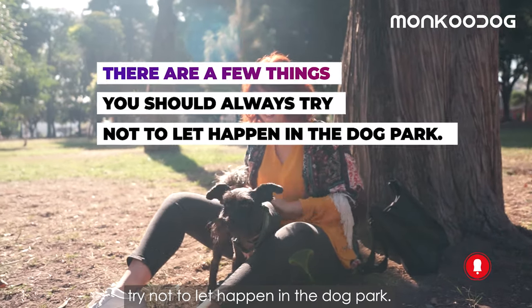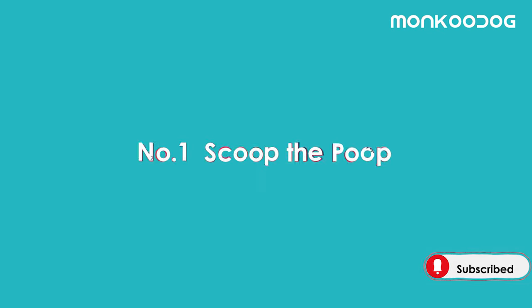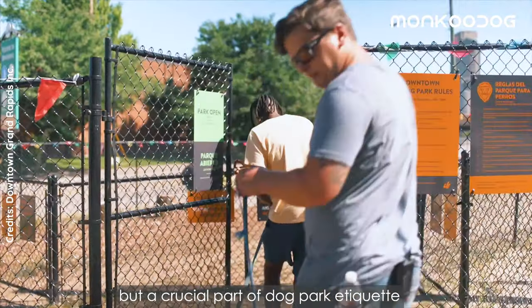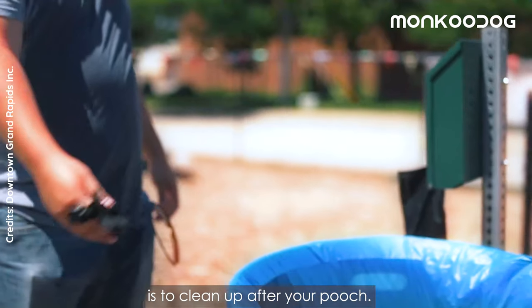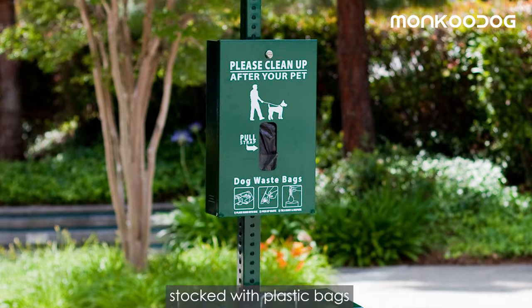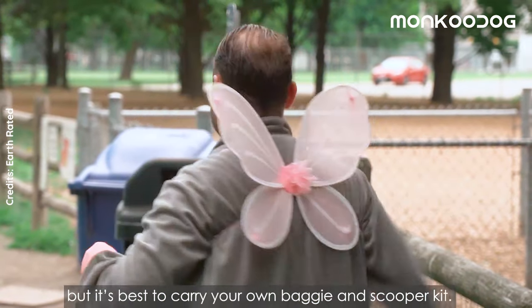Number one: pick up after your dog. This should go without saying, but a crucial part of dog park etiquette is to clean up after your pooch. Most parks have dedicated bins stocked with plastic bags, but it's best to carry your own baggie and scooper kit.